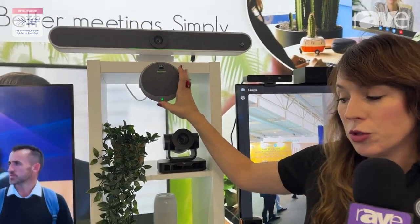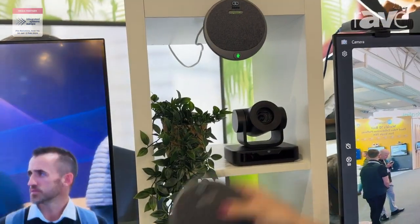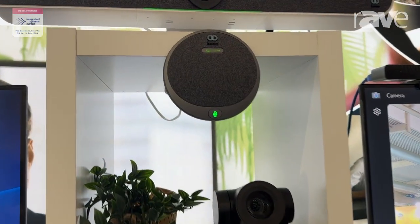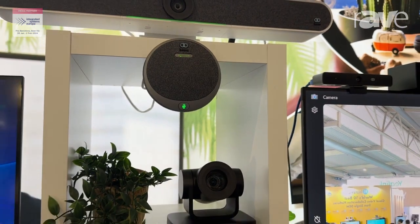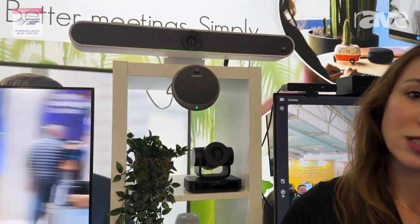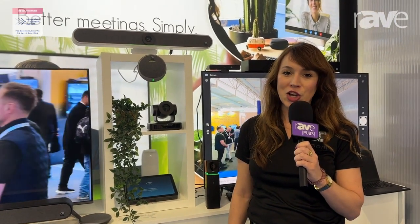It also has two 10 watt speakers with that six meter range and it's expandable. You've got up to eight expansion microphones available and these just daisy chain down the table or anywhere you need them to be. Very easy to use and operate, making it great for a slightly larger space. If you'd like to learn more, you can check it out on our website at boomcollaboration.com.